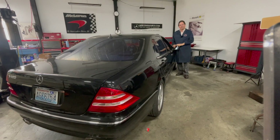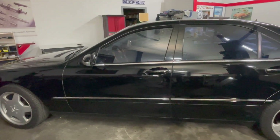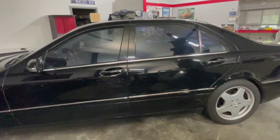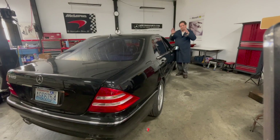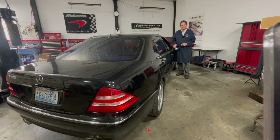This is my personal W220 S500 sedan. There are a couple of things really unique about this car. Number one, on the VIN plate, the date of manufacture is stamped June 1999, so this is one of the very first W220s shipped into the USA, and that also means it's one of the first cars with airmatic suspension.